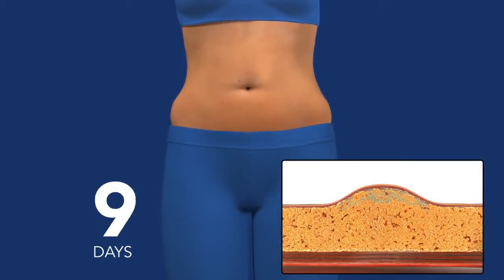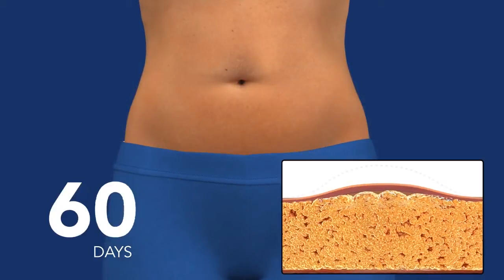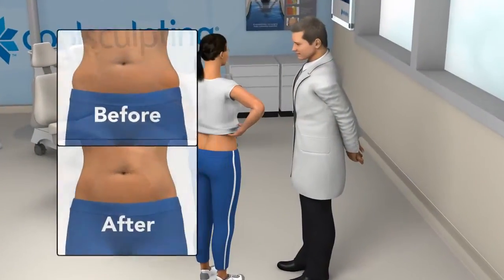In the weeks and months that follow, you will see an undeniable reduction of fat. And as long as you maintain your healthy lifestyle, the treated fat cells won't come back. In your follow-up visit, your doctor will take after photos.